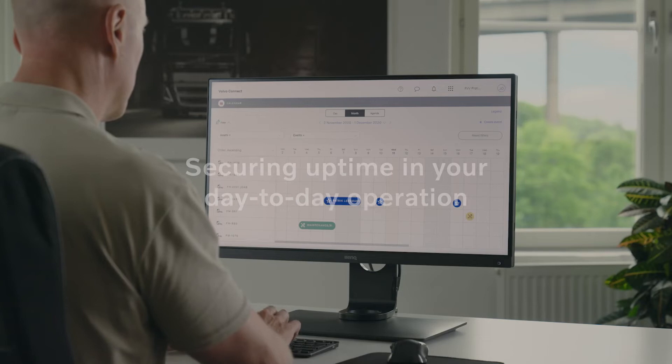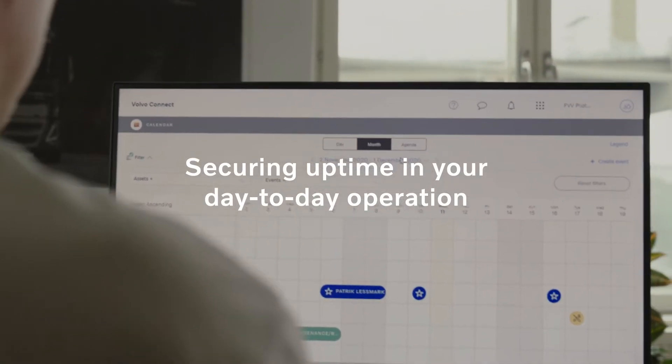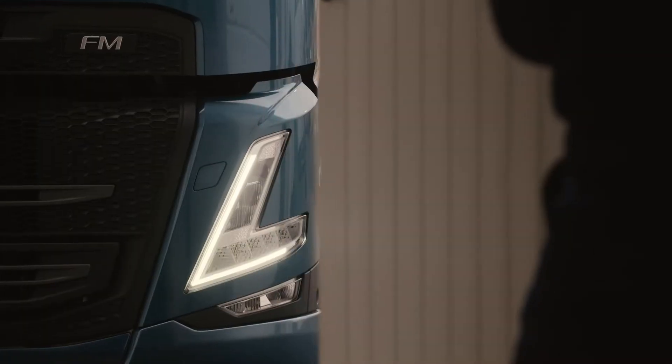Knowing the service status and planning for each of your trucks gives you the peace of mind to focus on other aspects of your operation. Volvo Connect keeps a record of your workshop history and notifies you well ahead of your next workshop visit.